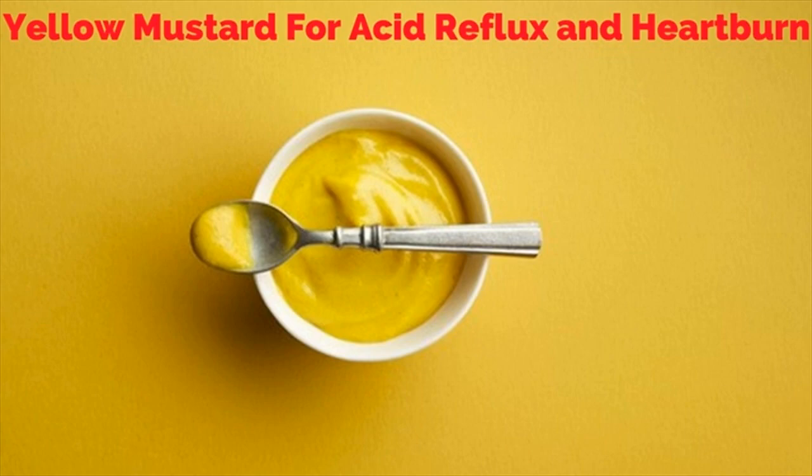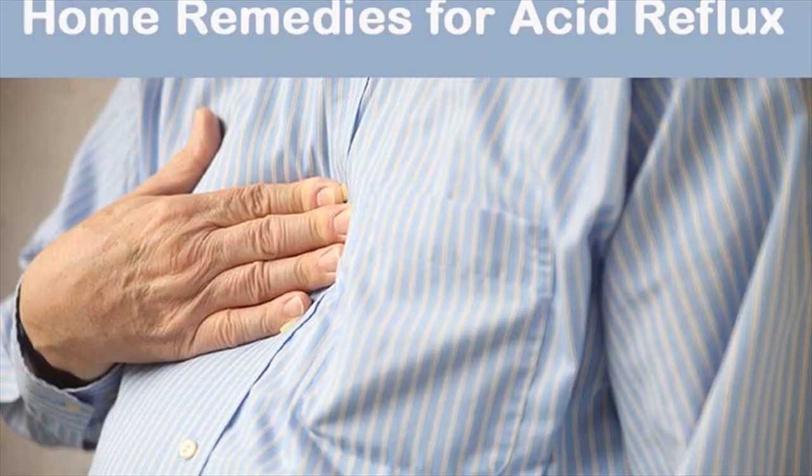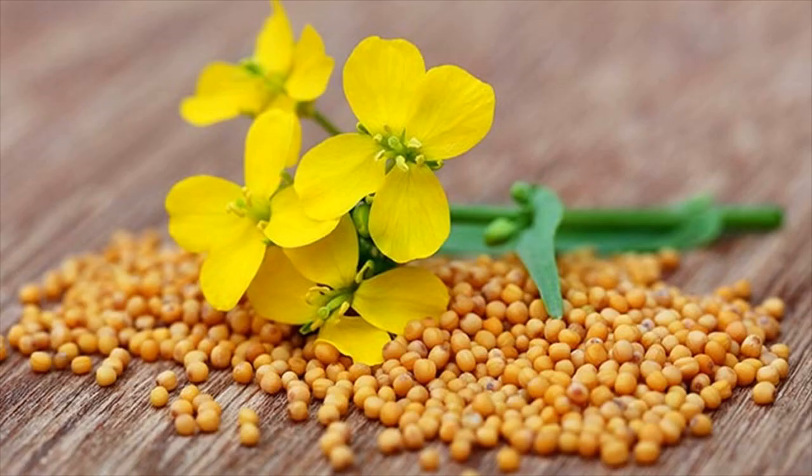Yellow Mustard. This is a simple remedy which uses a basic ingredient found in every household refrigerator. Yellow mustard contains acetic acid that helps lower the level of acidity in your stomach and provides instant relief from gas and accompanying pain. Additionally, it contains turmeric that aids the digestive system and enhances your gut health.